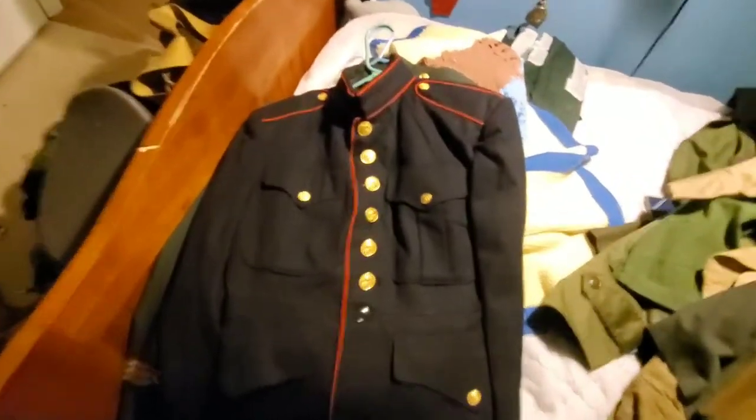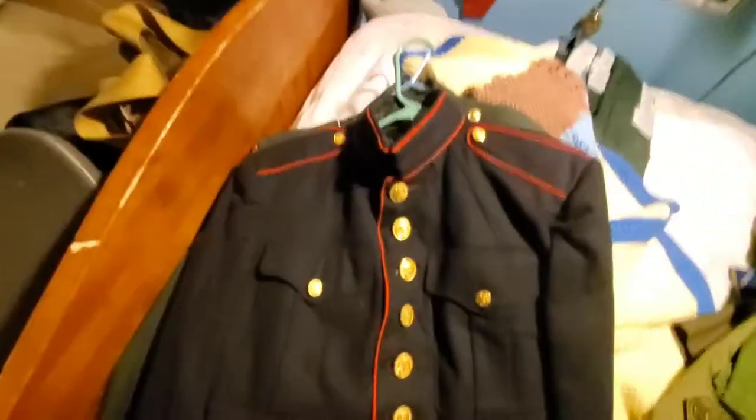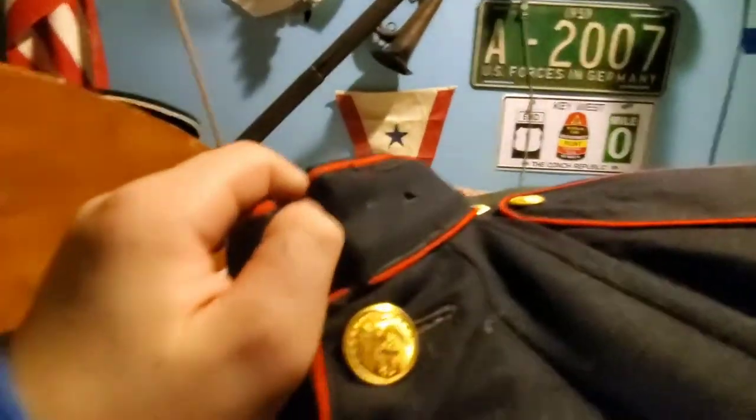And here is the Marine jacket you saw in the corner. I'm quite tired at this point - what's missing are the little badges.